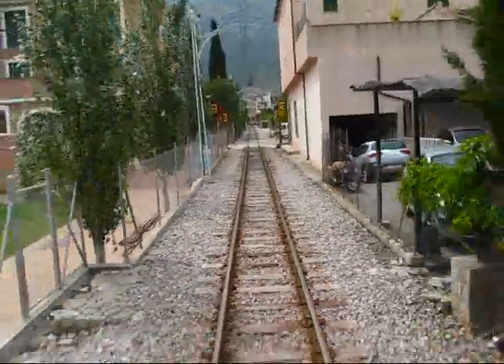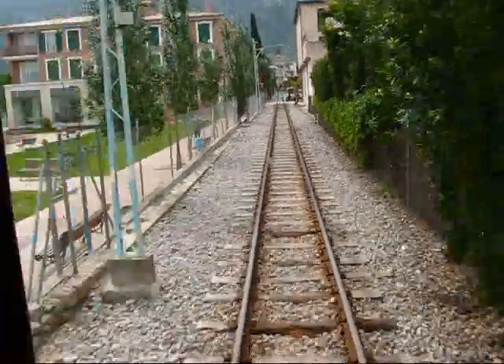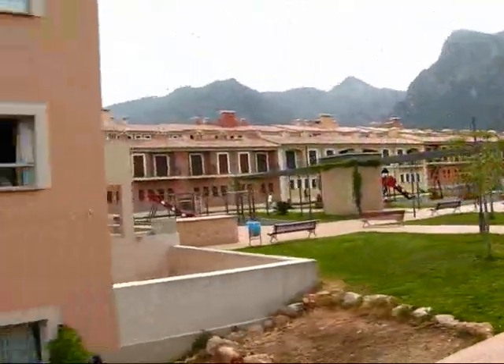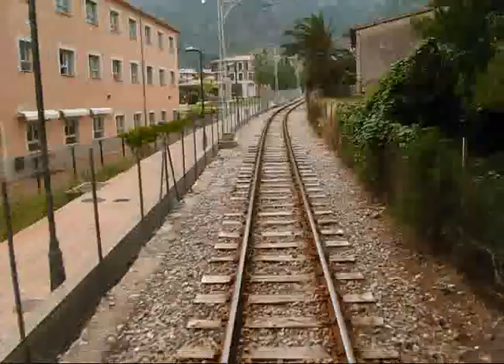Supposedly there's a conductor that's going to come here and charge us 4 euros to go down to the harbor. Look at this — this must be a school or something. Nice mountain panorama. These are the high mountains of the Sierra de Tramuntana, the northern mountain range in Mallorca, on the island of Mallorca.